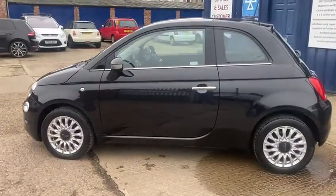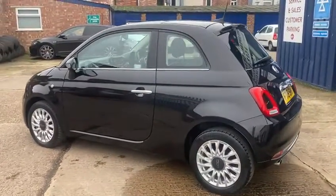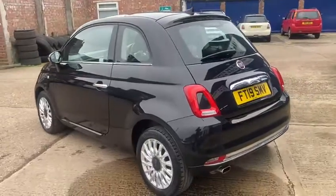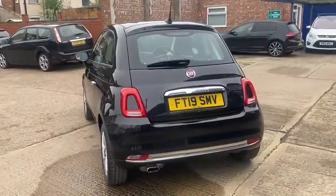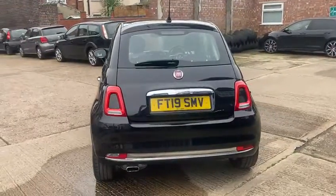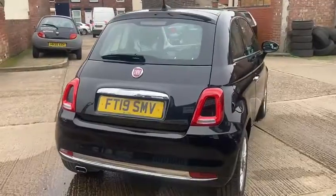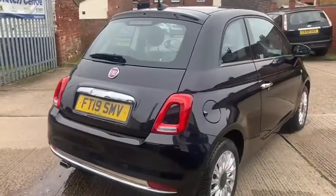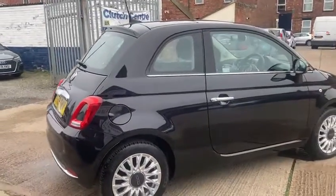It's had two owners altogether but only really one — it was registered as a next demo and then the customer bought it a couple of months old. It comes with full main dealer service history. Good thing with this one is the nice low mileage — it's only done 21,575 miles. It's been serviced at the main dealer every year, most recently at 18,105 miles.